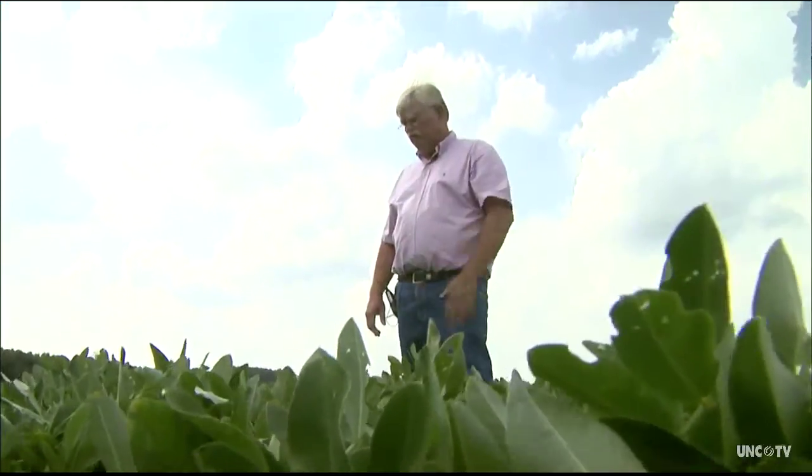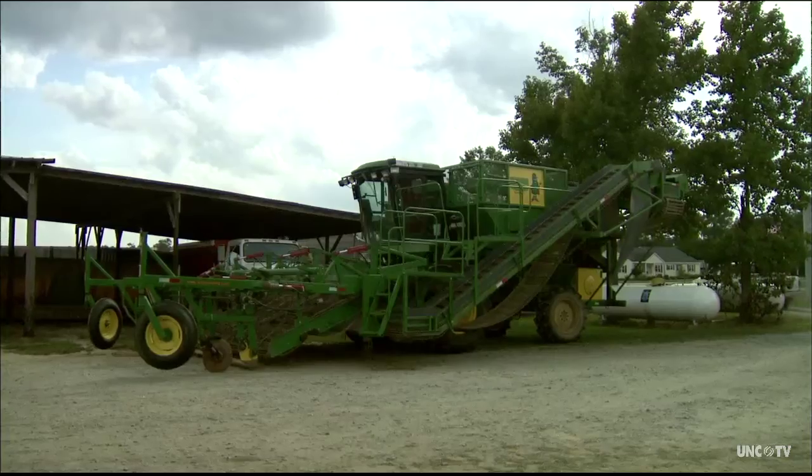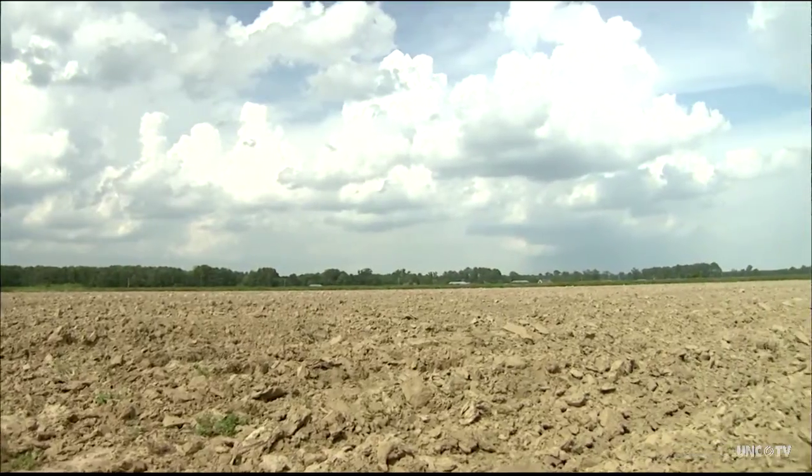We think it's going to be a good one for us. Ninth generation farmer Charles Harden carries on the family business with one exception — he no longer grows tobacco. Instead, he plants a variety of other crops. We're getting ready to start our clary sage crop. You heard right — clary sage.